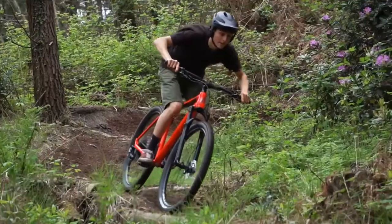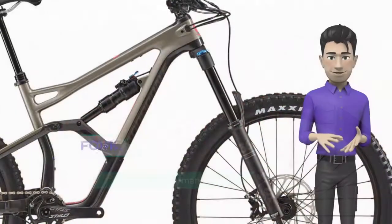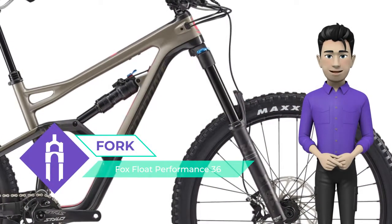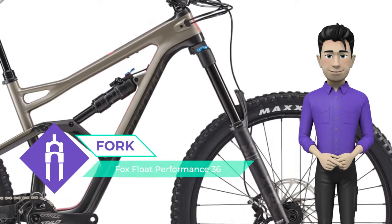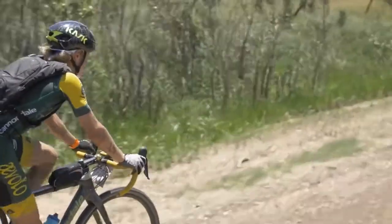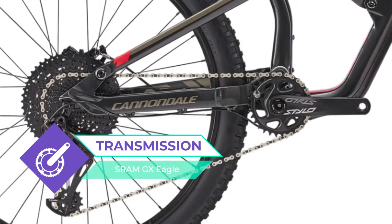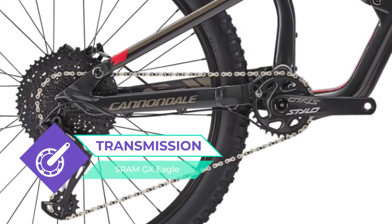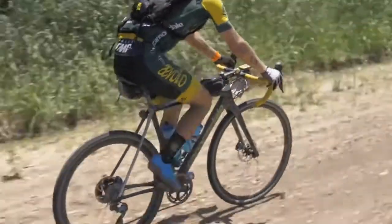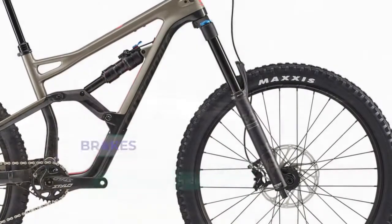This bike is equipped with a Jekyll Women's frame and reliable Fox Float Performance 36 fork. The SRAM GX Eagle high-quality derailleur makes it easy to overcome any terrain. Brakes include SRAM Guide R Hydro Disc. The Cannondale Jekyll Women's 1 is equipped with Maxxis Minion DHF 27.5 x 2.5 tires up front. I think this is a great choice for amateurs and professionals.